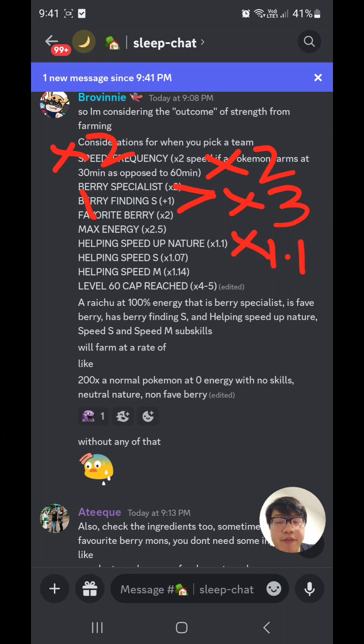If you have Helping Speed S and Helping Speed M as sub-skills — hypothetically say you're level 50 and have unlocked those plus Berry Finding — I believe sub-skills stack by addition, not by multiplication, so those two together become a multiplier of about 1.21.